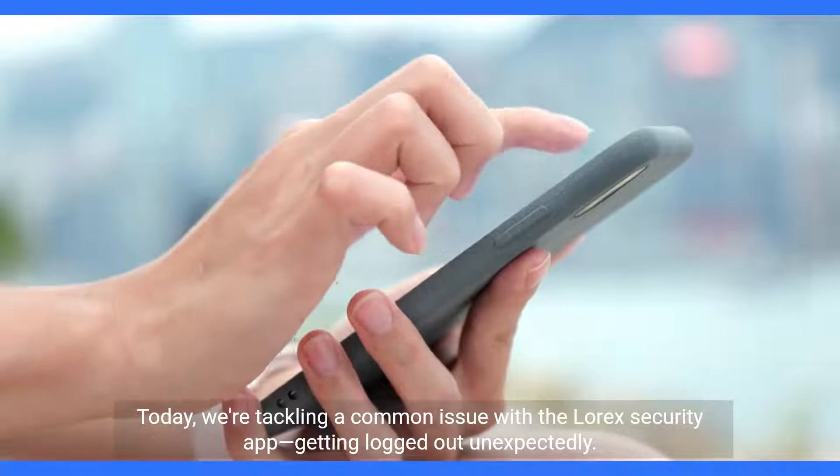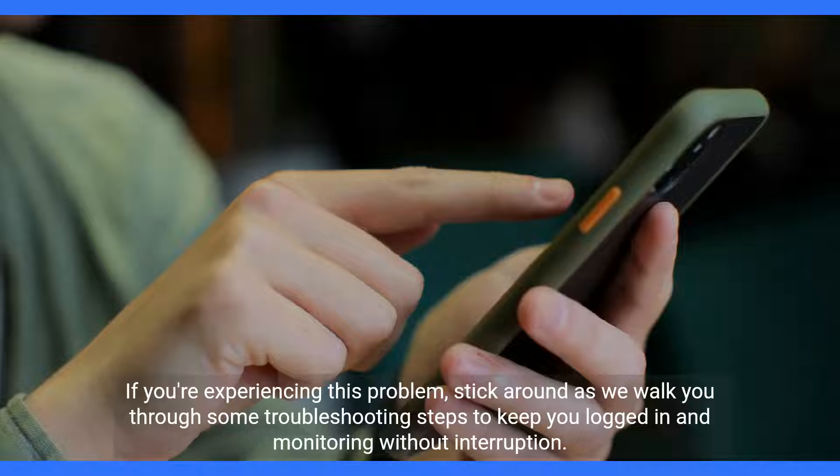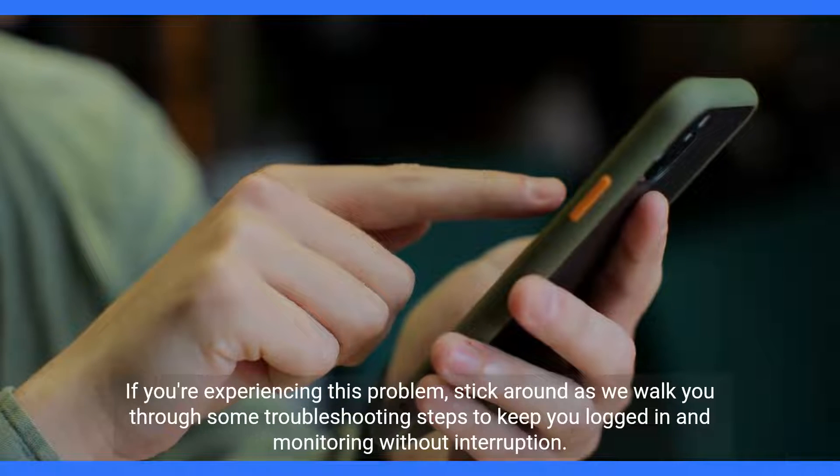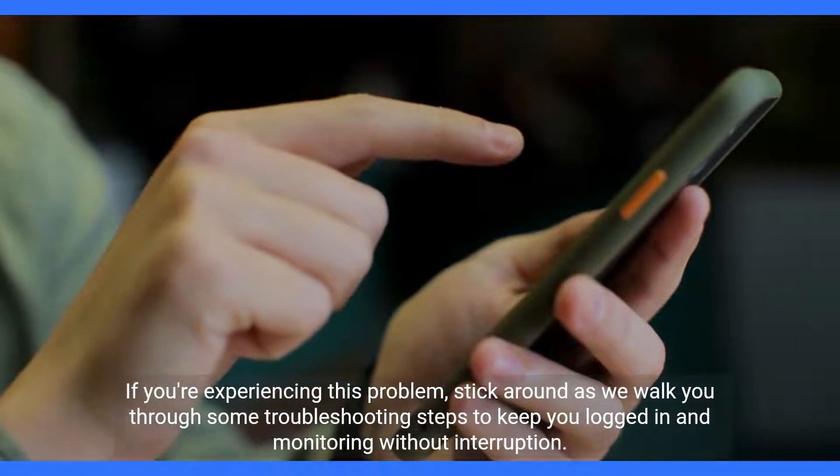Today, we're tackling a common issue with the LoRx security app: getting logged out unexpectedly. If you're experiencing this problem, stick around as we walk you through some troubleshooting steps to keep you logged in and monitoring without interruption.